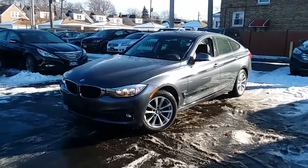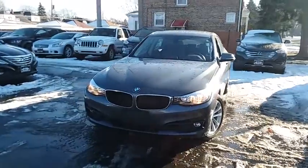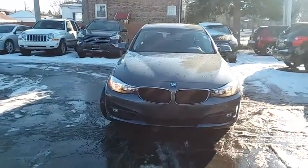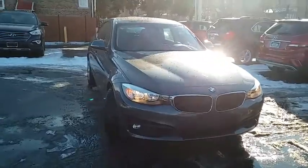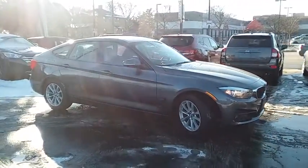The 2014 BMW 3 Series. Proof that all good things come in threes, the BMW 3 Series has a well-deserved reputation for packing outstanding driving dynamics and excellent quality. This vehicle has less than 40,000 miles.